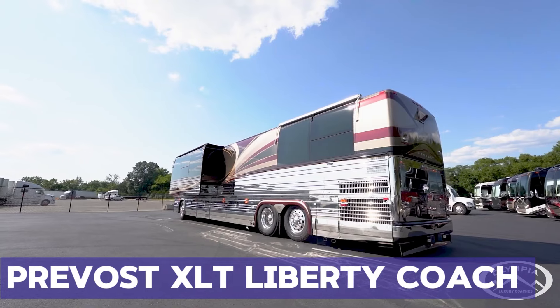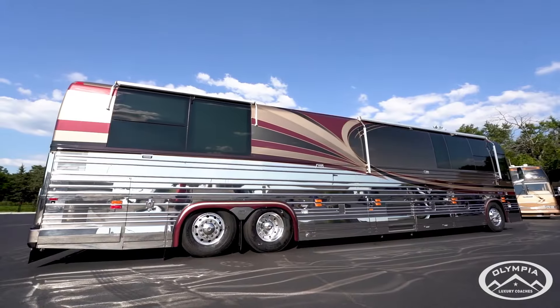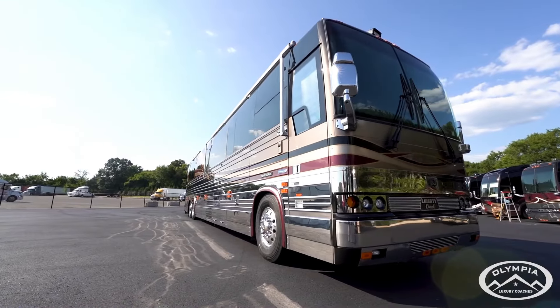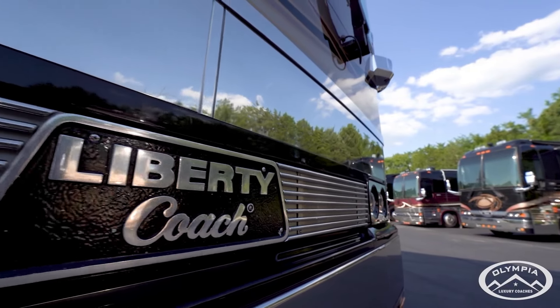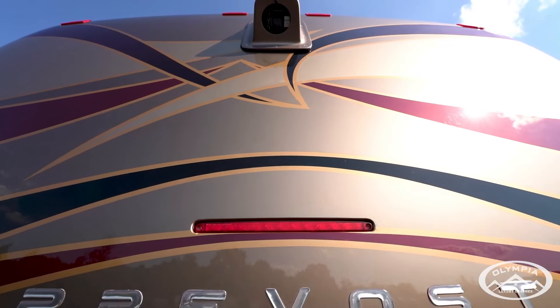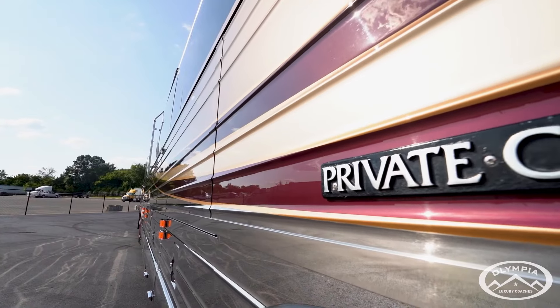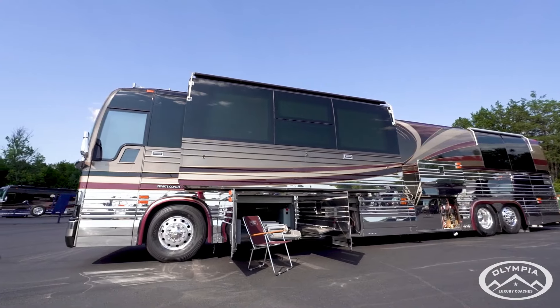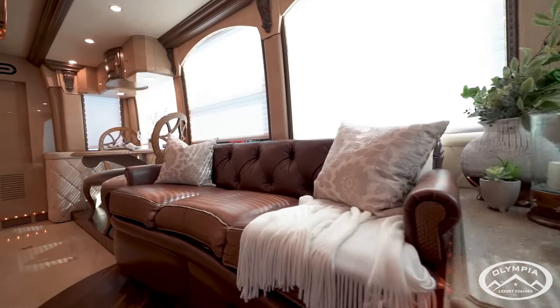2002 Provost XLT Liberty Coach 522. Get ready to experience luxury like never before with the 2002 Provost XLT Liberty Coach 522. This luxury coach is the epitome of elegance, comfort, and performance, featuring a spacious interior decked out with all the amenities you could ever need — from the Sub-Zero refrigerator to the stacked washer and dryer, every detail has been carefully crafted for your comfort and convenience.